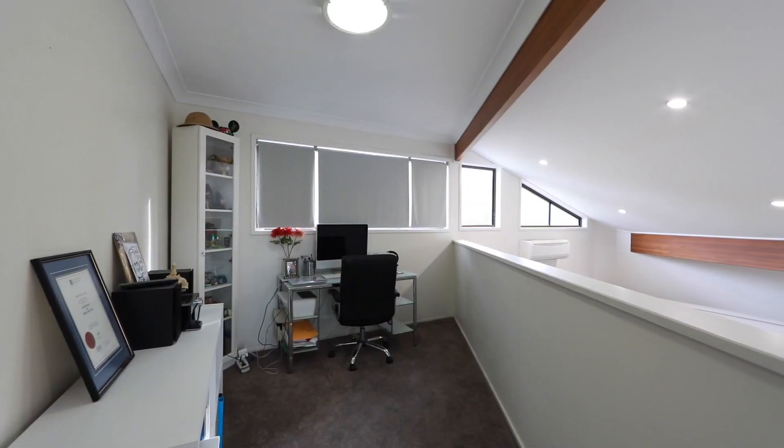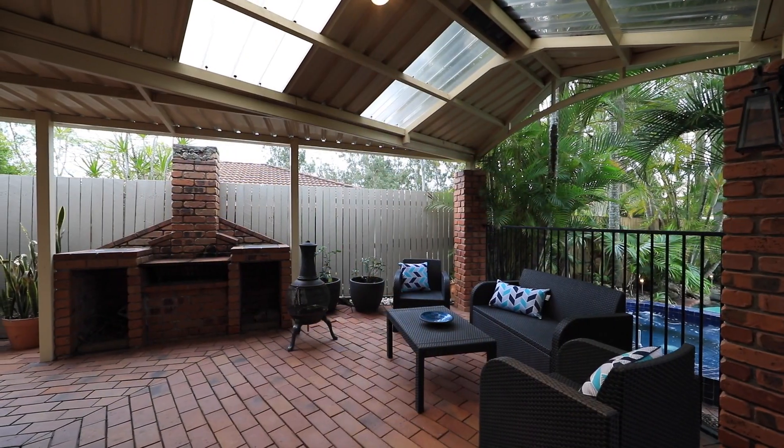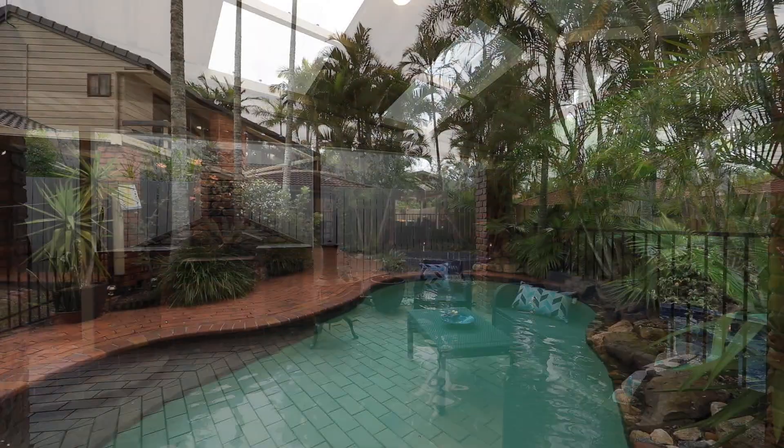There's also an upstairs retreat, high ceilings, new floors and paint, renovated with class and elegance and much more. Welcome home, 37 Rayside Street.